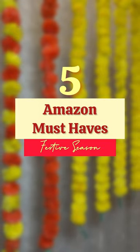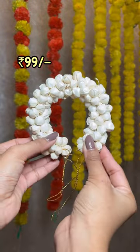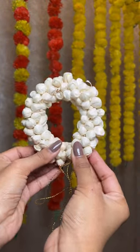5 Amazon must-haves for festive season. These fake gulchras come in a set of 2. They are so handy when it comes to a quick and easy hairdo.